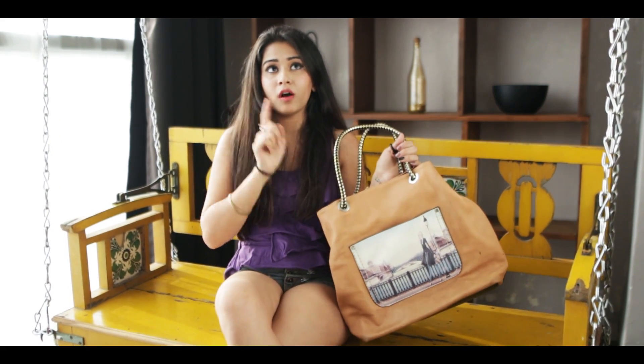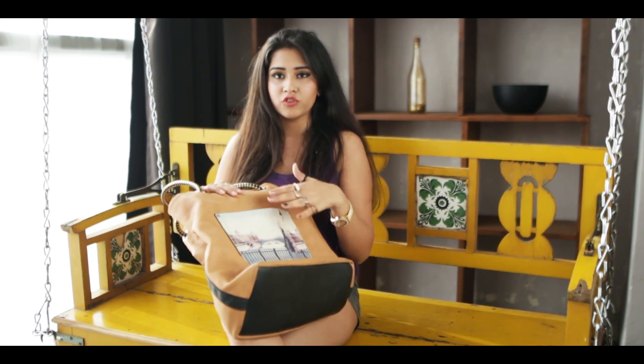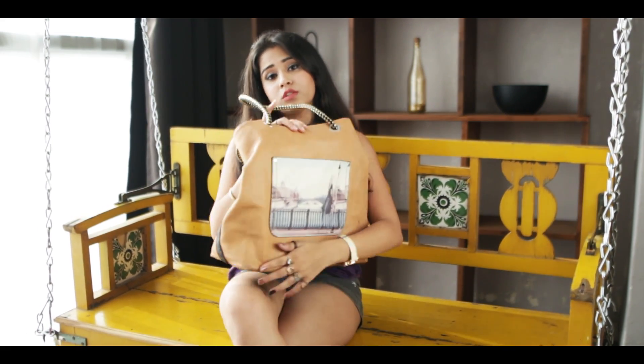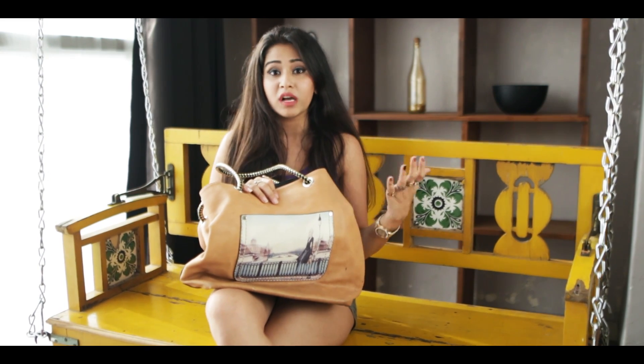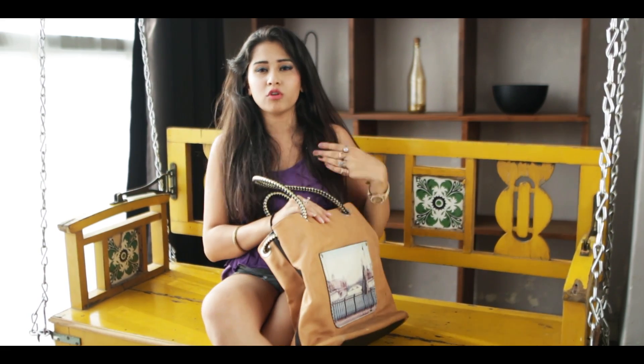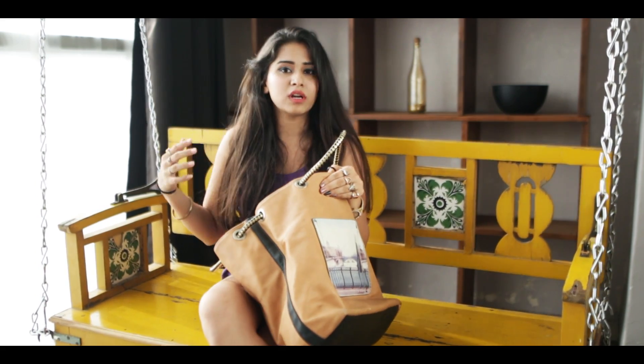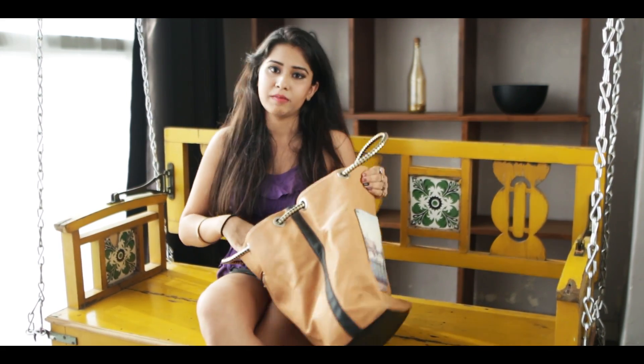Then there's this one. My college bag was this about a year back but then I changed it. So now I use this to carry stuff when I'm going out for more than a day. I usually stuff all my clothes and all my necessities in this, so this one's more of a travel bag for me now. It almost fits everything I need and I really don't have to carry anything else if I'm carrying this bag.